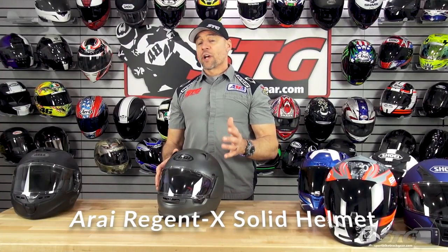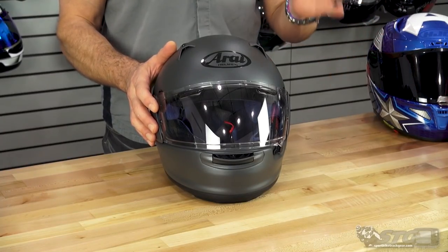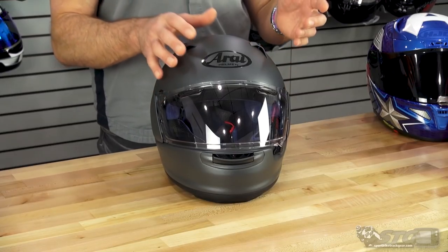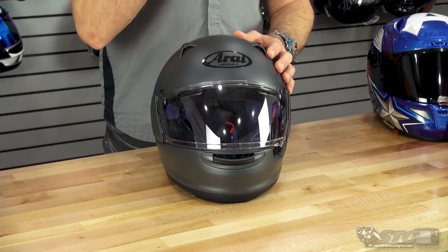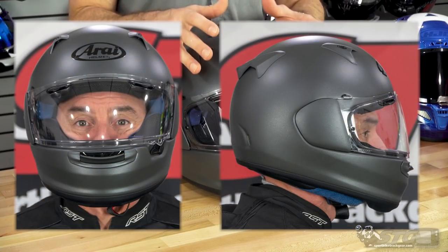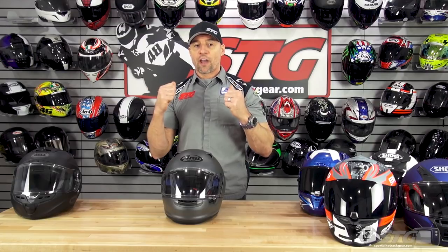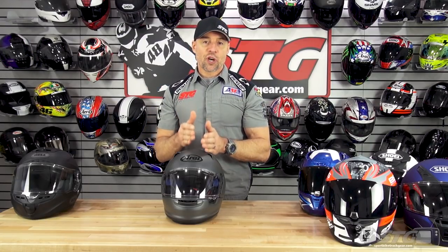The Arai Regent-X. This sells from $494 to $620, solid to graphics. It weighs 3.45 pounds in a size medium on our shipping scale. It is Snell as well as DOT certified and uses five different shell sizes. It runs true to size. Its real strength for me is the way it fits and feels once you have it on. I would dare say this could be the best fitting Arai for an intermediate oval head form they currently have, and that's really saying something. They worked on dialing in the fit and the on-off effort of this helmet — putting it on and taking it off is an absolute home run.